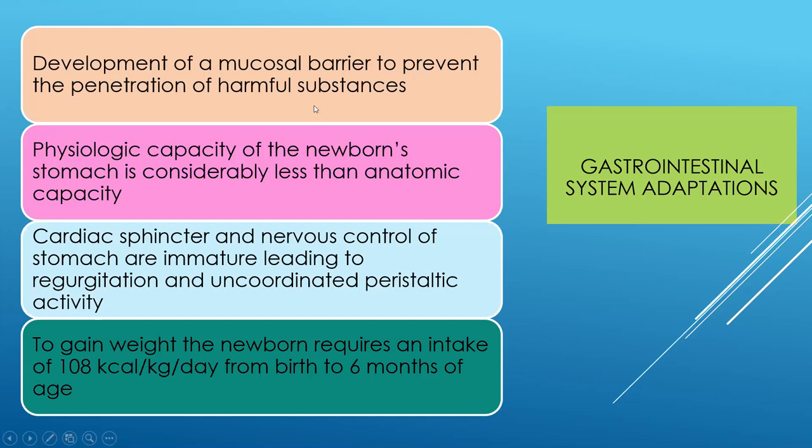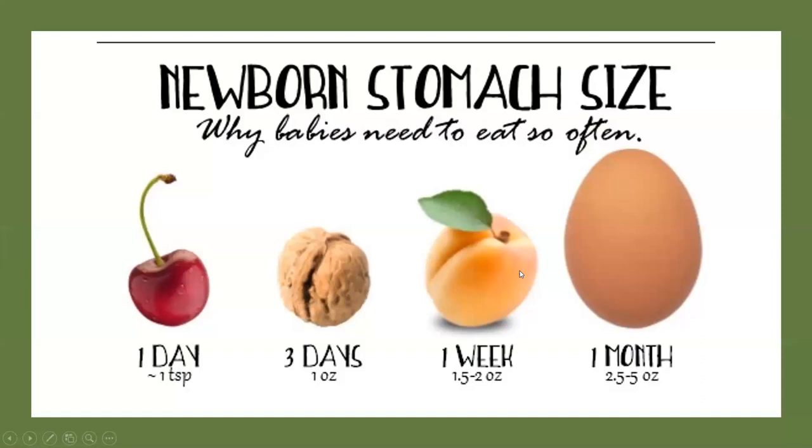Babies have an immature sphincter, so if given large amounts of food it will automatically come back up and they will vomit. We want to be careful not to overfeed and to make sure parents have a bulb syringe to help clear the airway if needed. The newborn stomach size — about a teaspoon — is surprisingly how much colostrum is in each breast on the day of birth. Babies will take in small amounts, and slowly as the milk supply increases, their stomach size increases too.